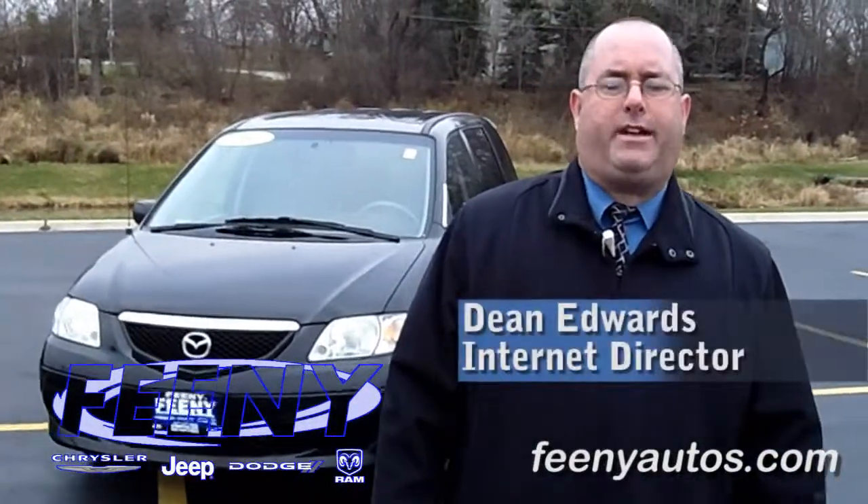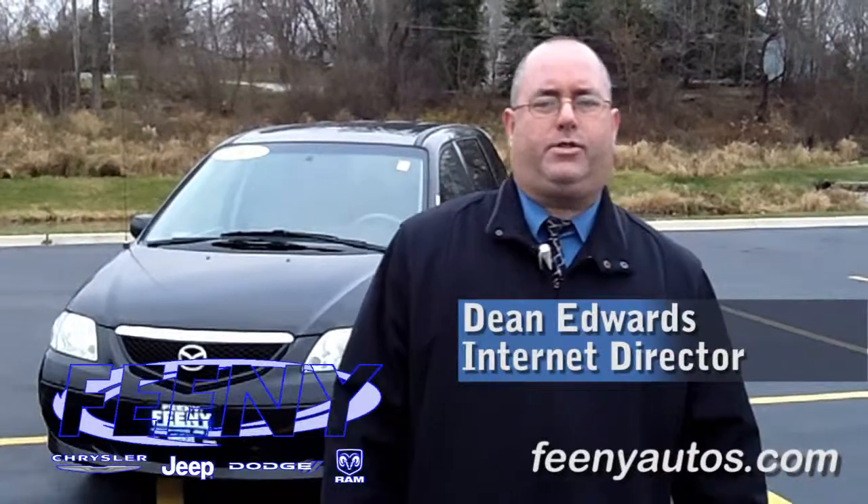Please pick up the phone and give us a call today. Once again, my name is Dean Edwards from Feeney Autos in Elgin, thank you.